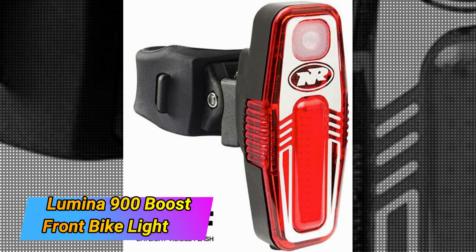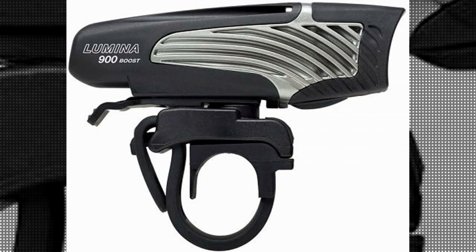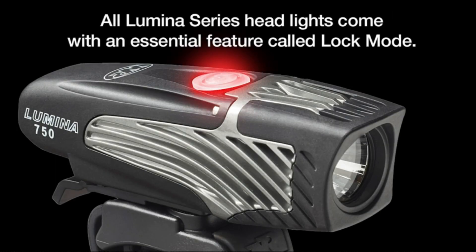The Lumina 900 Boost Front Bike Light by Knight Rider is a must-have accessory for cyclists of all levels. With its sleek black design and durable nylon material, this bike light not only offers functionality but also adds a touch of style to your ride.